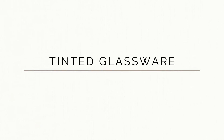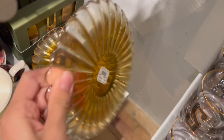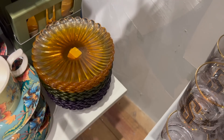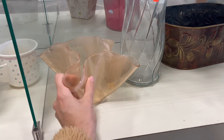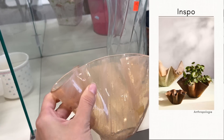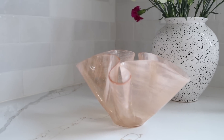We cannot talk about Anthropologie's home decor without addressing the amount of tinted glassware that is available. They do a fantastic job of taking everyday items but making them feel just that much more special. I came across this handkerchief style bowl at the thrift store for just a dollar, and it reminded me so much of these planters sold at Anthropologie but for a fraction of the cost.